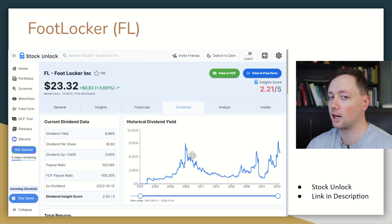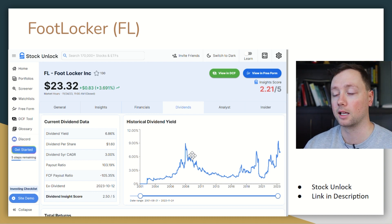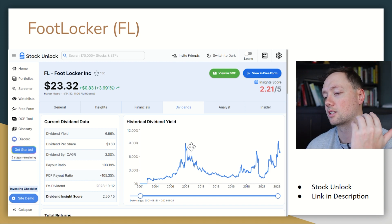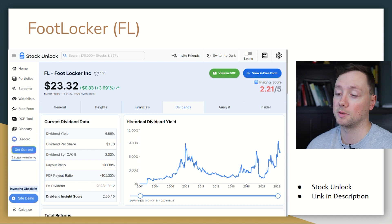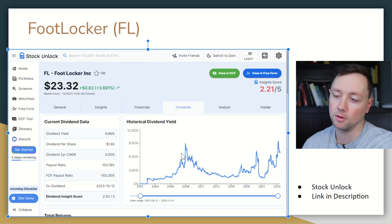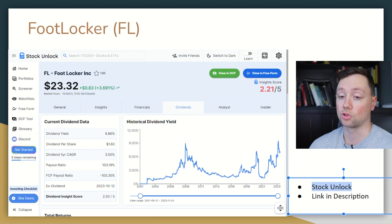The last time Foot Locker's dividend yield got this high was during the Great Recession, and things are not that bad right now. The fact that Foot Locker is slowly dying — whether it started recently or has been happening for a while based on the stock price — I think it's going to take a miracle to revive them. So I'm going short on the stock. I use all my analysis from Stock Unlock — the link is also in the description.